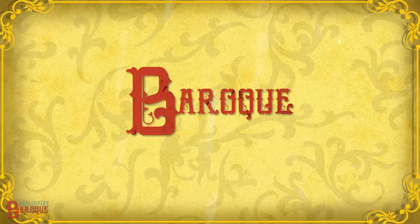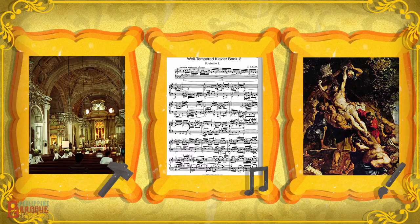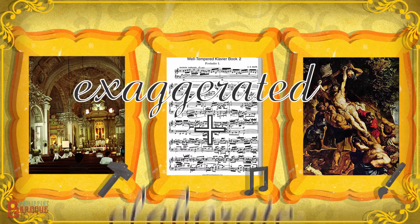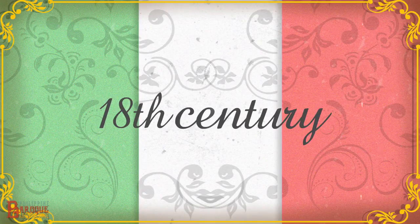The word Baroque refers to architecture, music, or art filled with exaggerated details and elaborate characteristics. This art movement began in Italy in the 16th century and lasted through the 18th century.